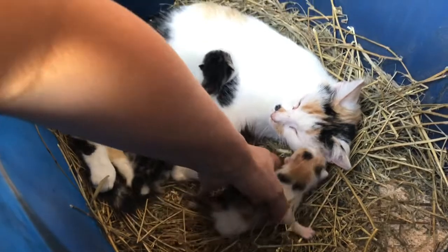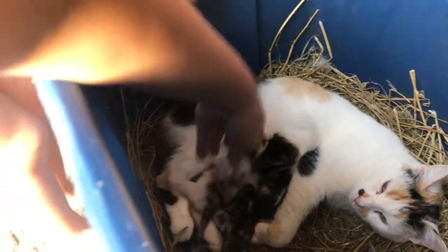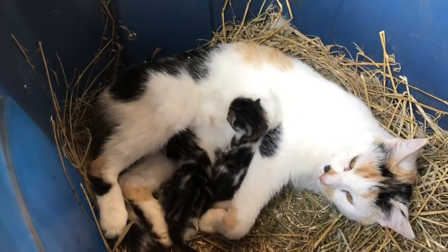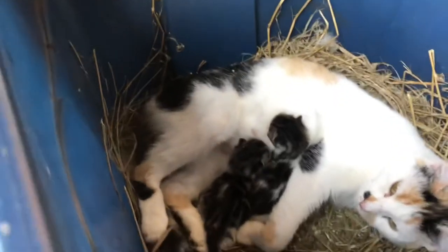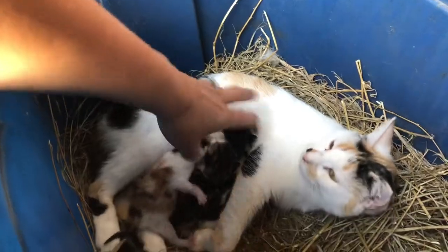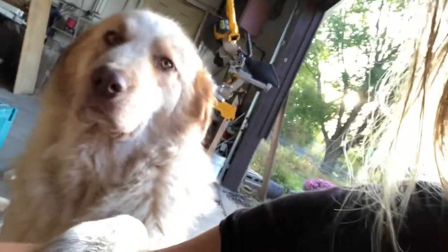They're growing so big so fast. You can see the live birth — I mean, not the bunnies, the kittens. She wants to drink. I know that one's a girl; I'm not sure about the other ones. Our kitten that we saved from the reservoir in previous videos — you can see about that — he's doing well too.